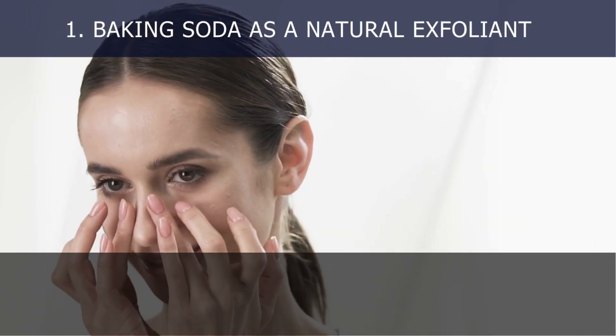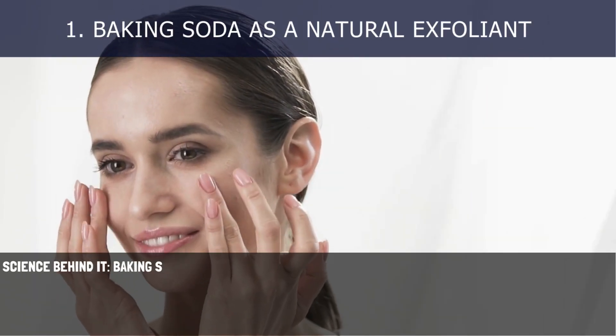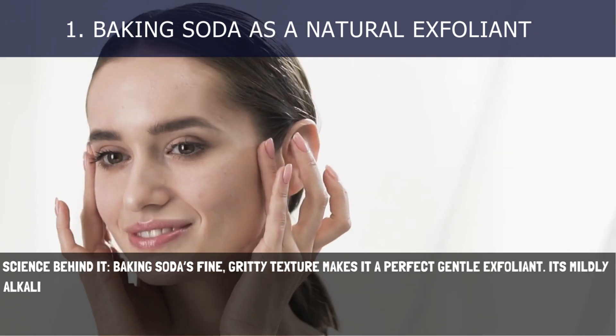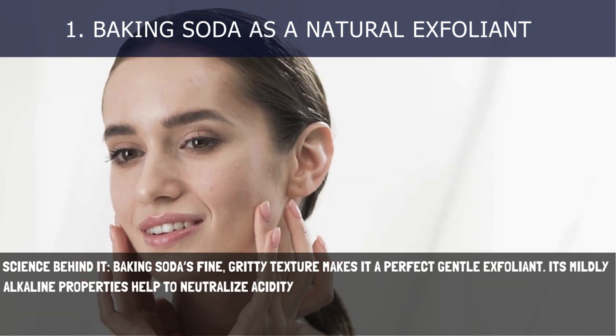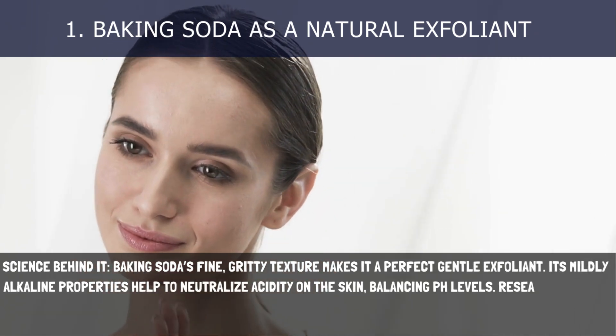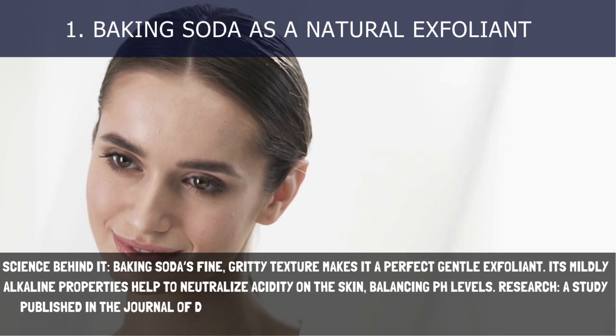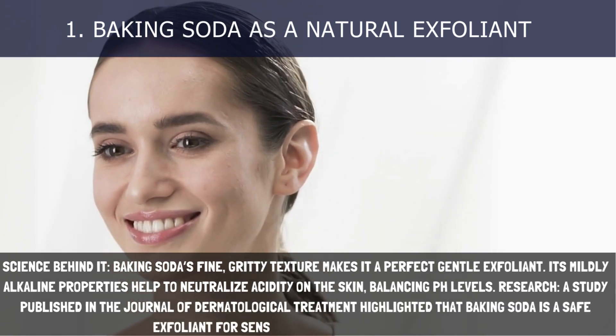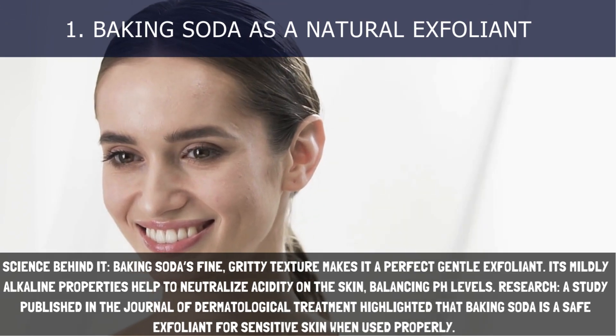1. Baking Soda as a Natural Exfoliant. Baking soda's fine, gritty texture makes it a perfect gentle exfoliant. Its mildly alkaline properties help to neutralize acidity on the skin, balancing pH levels. A study published in the Journal of Dermatological Treatment highlighted that baking soda is a safe exfoliant for sensitive skin when used properly.